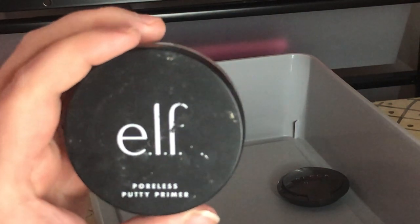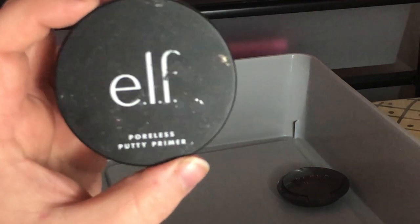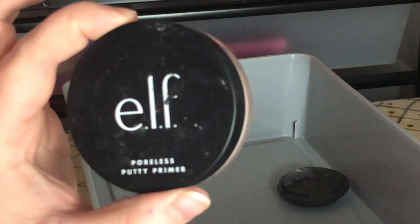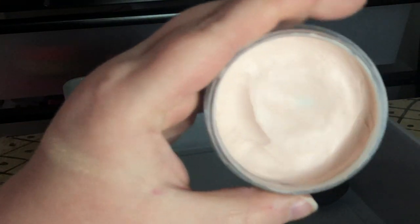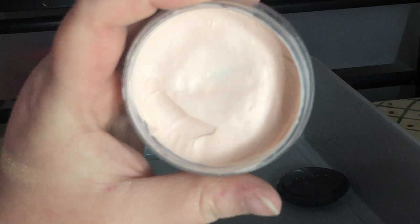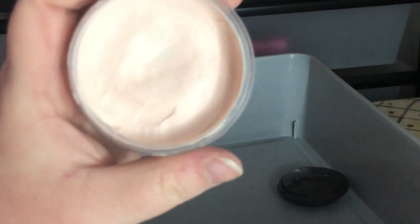I also have my e.l.f. Poreless Putty Primer — I don't know why it's in here but I'll mention it. This is my holy grail primer and I use it every single time. I'm definitely close to hitting pan on it I've used it so much, but I'm obviously keeping it.